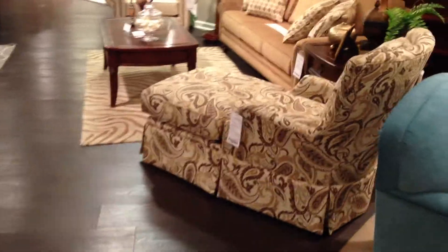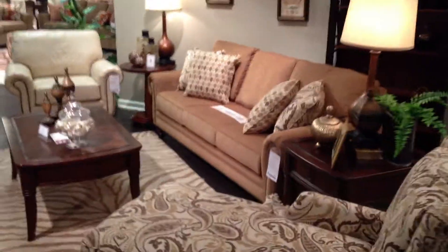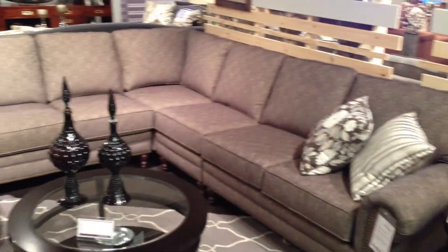Here's the 2910 chaise, now skirted. We've added leather to the 7130 group as a sofa, loveseat, and chair, ottoman only, and the 7130 sectional.